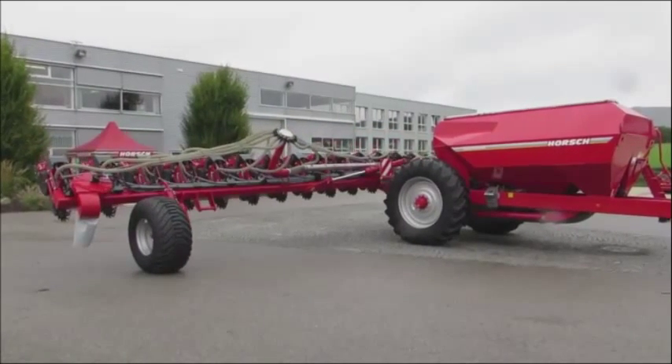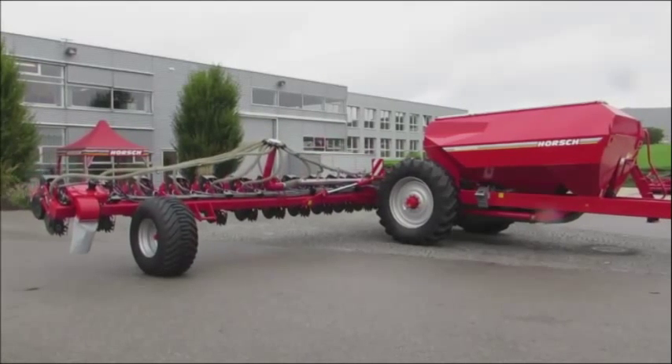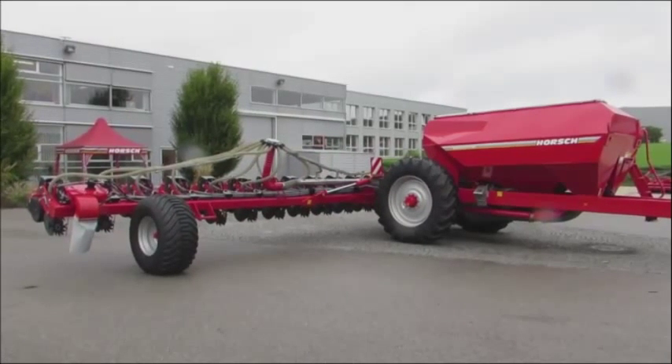The 24-row Maestro has been manoeuvred back into place on the Horsch display area in front of the Schwandor factory.